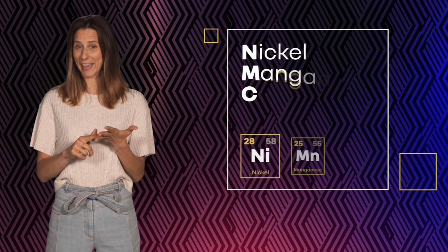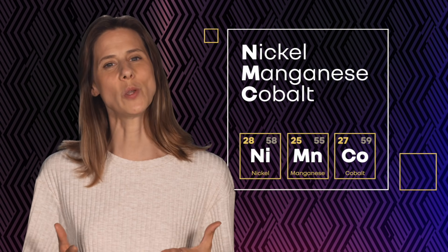Don't rush off just yet, it really is quite simple. Here, I'll show you. NMC means Nickel, Manganese, Cobalt. They're what's used on cathodes inside batteries to make them more efficient.